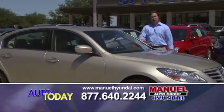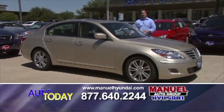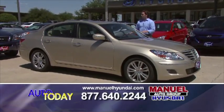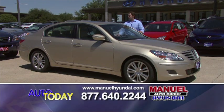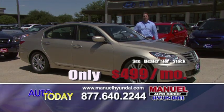Right here, we have a 2011 Hyundai Genesis — 4.6 liter V8, 375 horsepower, and you're riding in all the luxuries. This car has special lease financing: $499 a month with zero money down.